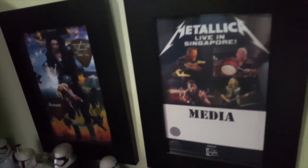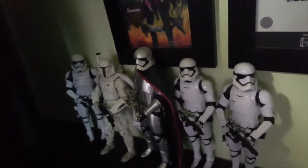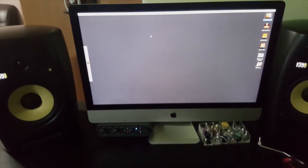I decided to frame these up — this is my Metallica media pass and my Star Wars collection. Most importantly, what runs all the important guitar sounds is right here at the bottom.